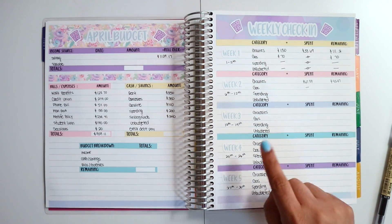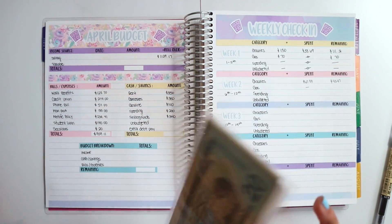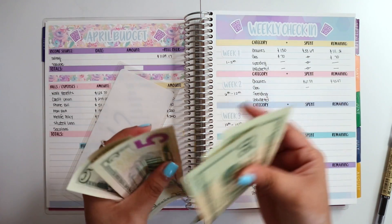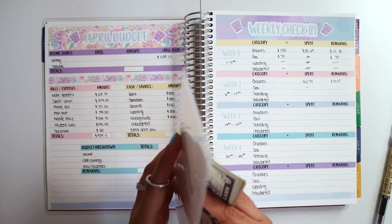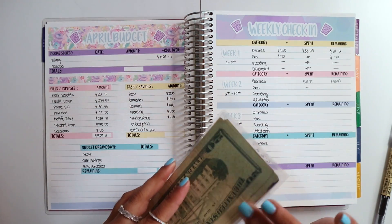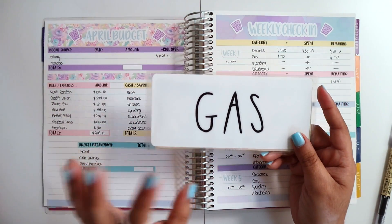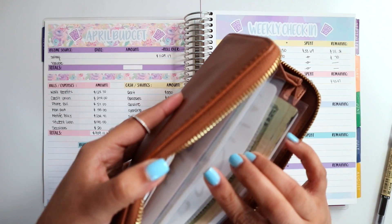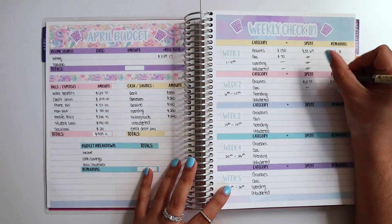I didn't spend anything on gas, so I'll leave that blank — I should have $70 in that envelope, which is the only cash envelope I carry. Counting it out: $20, $40, $60, $65, $70 — yes, this is the only one with cash in it. All my other envelopes are completely empty. I keep the rest in my bank account. I'll put $70 here. Also, Type A Alexa is coming out with new cash envelopes that are professionally heat-sealed — I'm so excited for those!